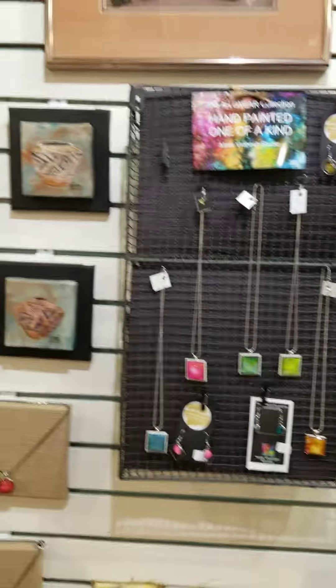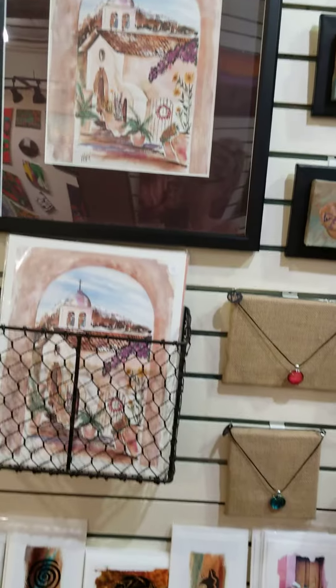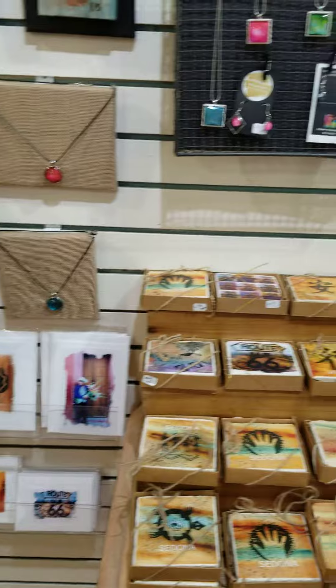Mark says, 'My art is a reflection of my experiences, travels, and inner feelings, inspired by nature's beauty and a sense of place. I hope to capture the joys which we all share.'